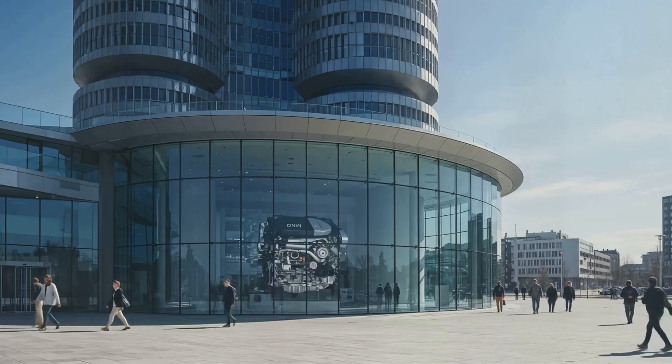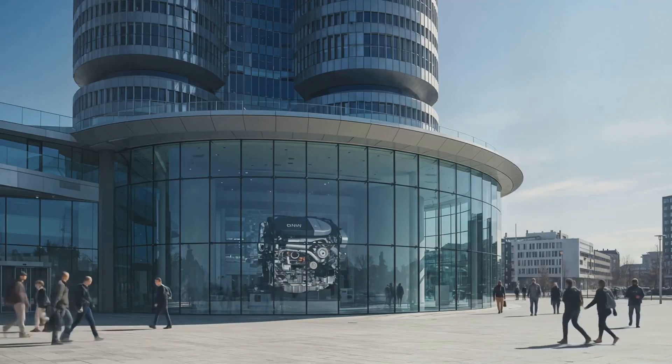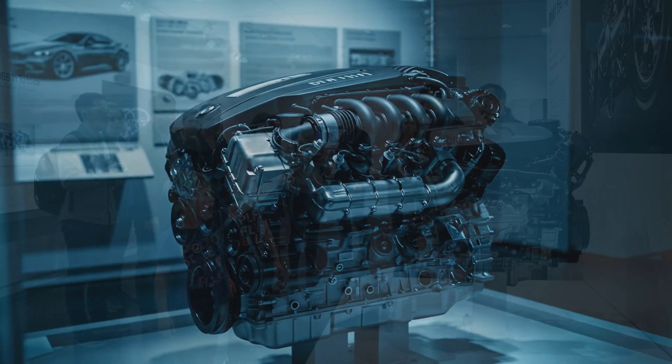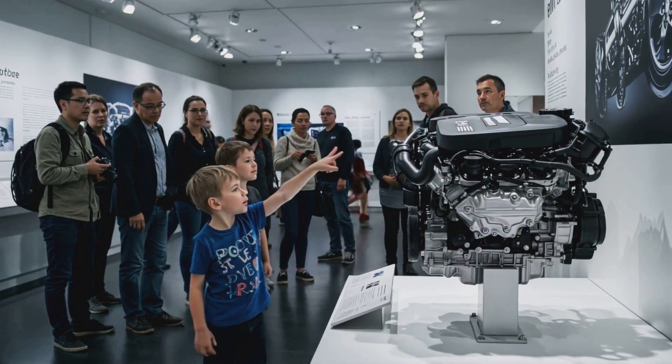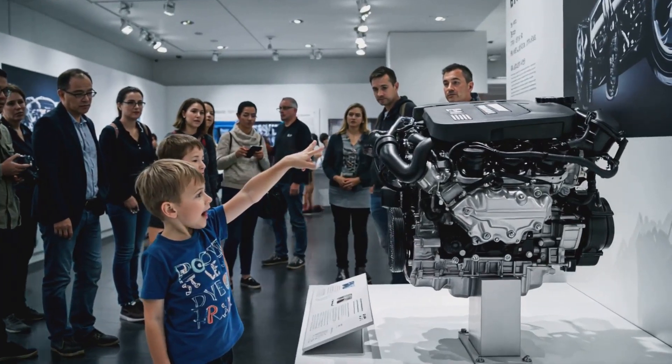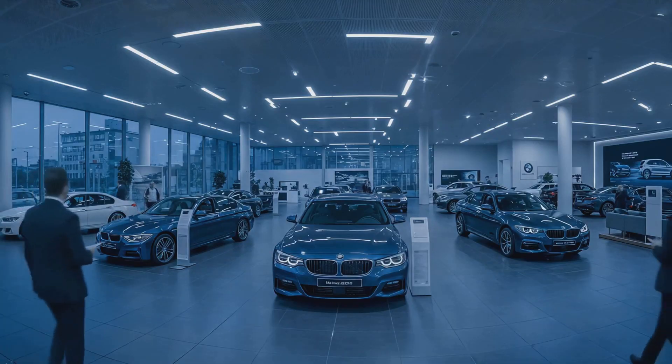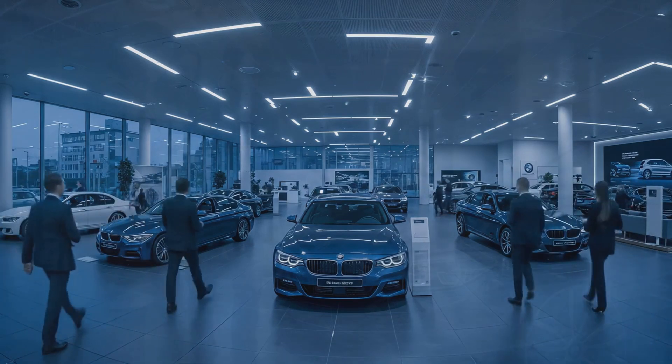The B58 engine's impressive performance and efficiency make it a legendary power plant, and its reputation in the automotive industry is well-deserved. Its combination of power, efficiency, and refinement has made it a favorite among driving enthusiasts, and its impact on the automotive world will be felt for years to come.